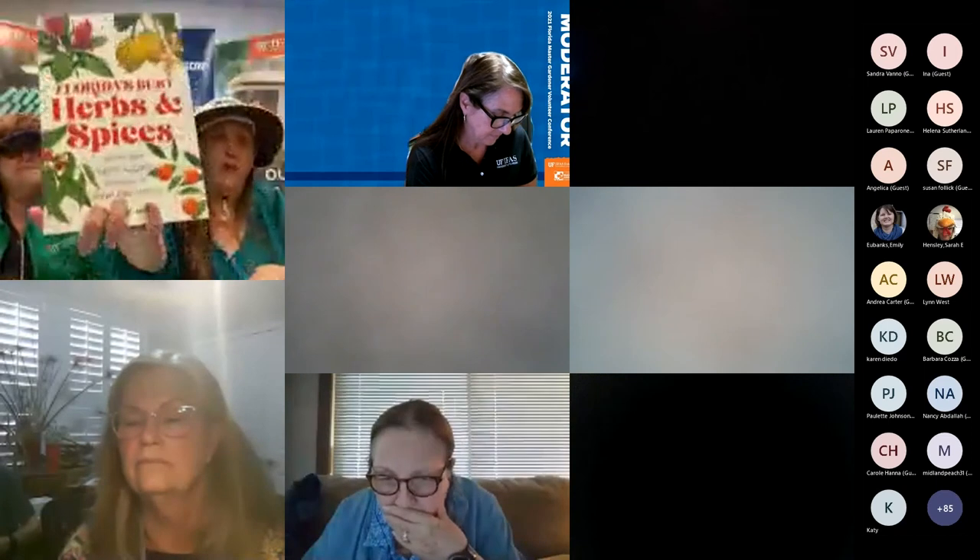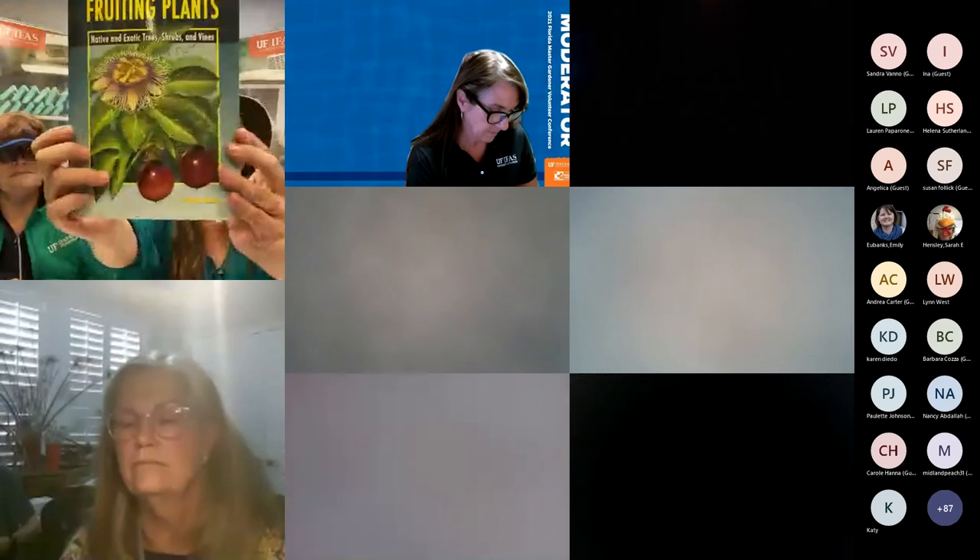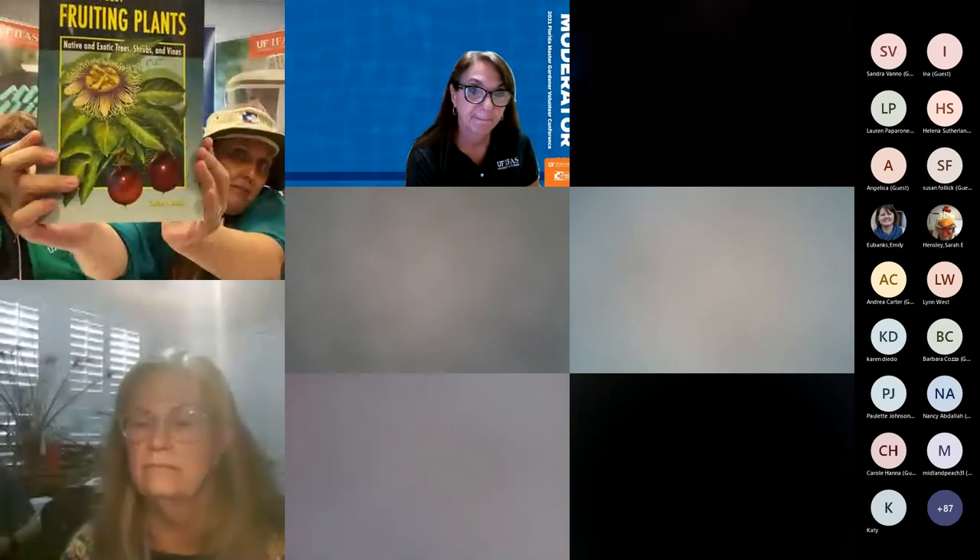For the Florida-friendly landscaping with edibles class that looks awesome, we have Florida's Best Herbs and Spices and, by the same author with a different cover, Florida's Best Fruiting Plants.